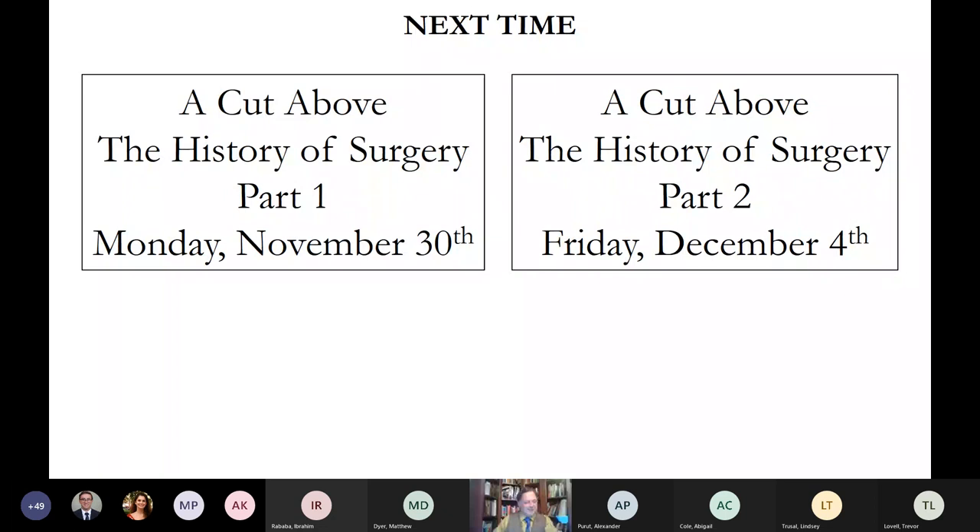That takes us to the end of today's talk. Our next session is in 10 days, on the 30th of November, covering the history of surgery. If you have friends who haven't been part of this series, encourage them to join for that one — it's a lot of fun, and phenomenally amazing and horrifying in equal measure.